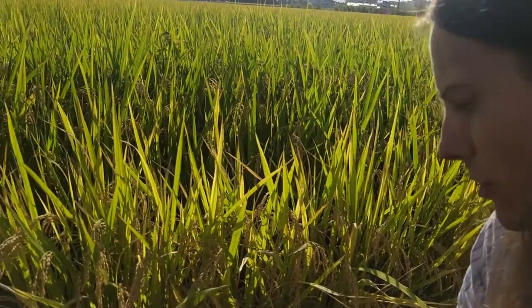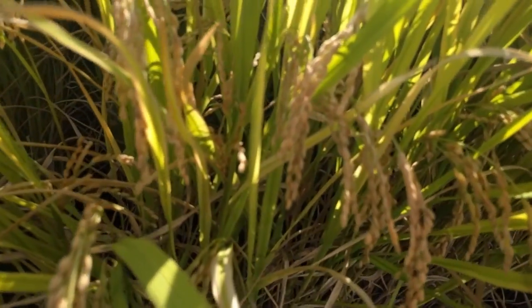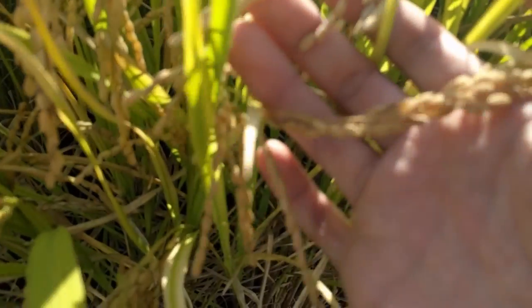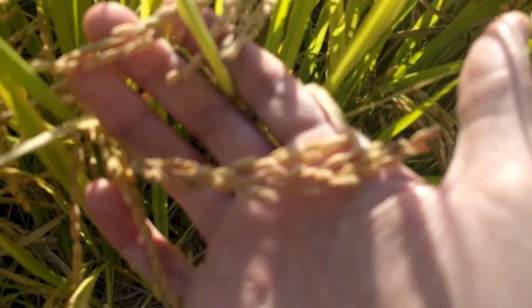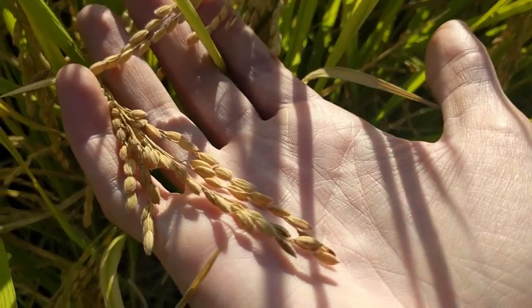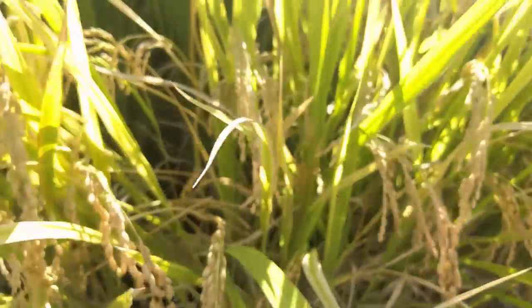This is what rice looks like. I don't know how close exactly this is to being harvestable, but it seems like they are harvesting it over there. Somehow this... becomes rice.